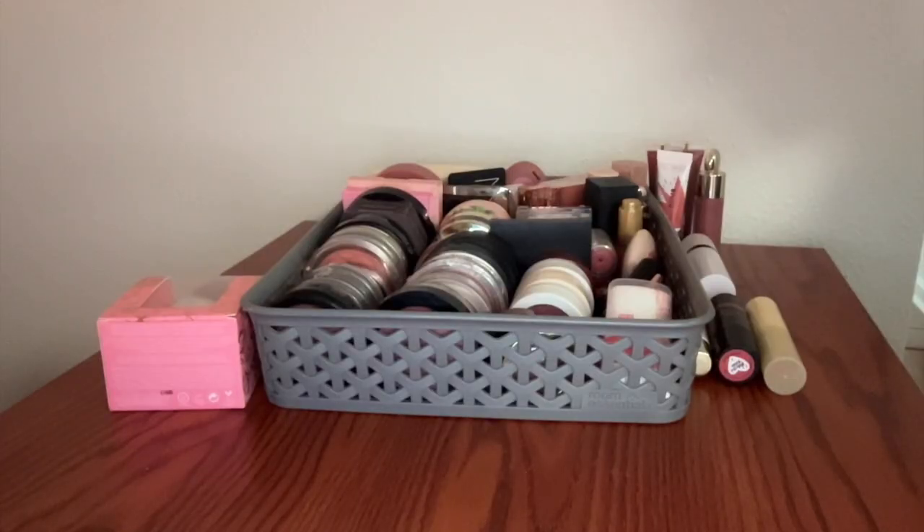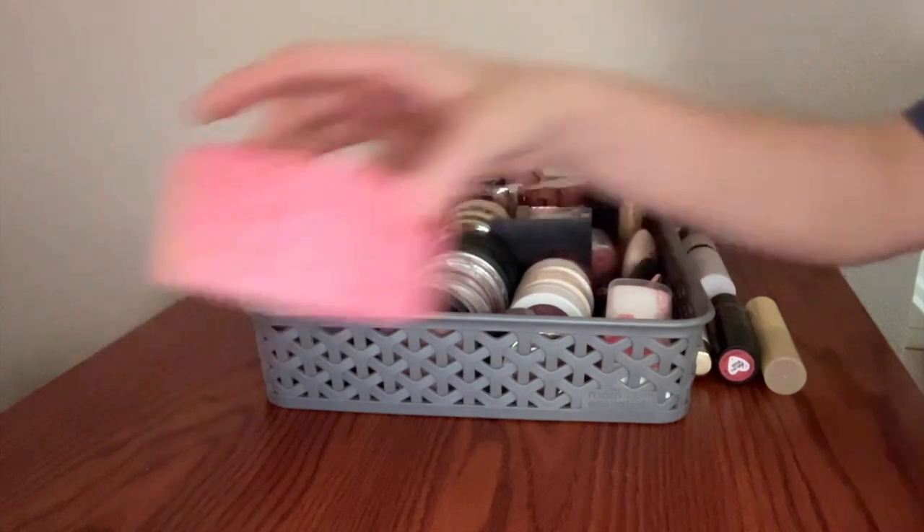All right, y'all, this is it. This is my blush collection. I'm gonna get right into it because obviously I'm going to be sitting here doing this for a while. We're gonna do creams first and then powders.